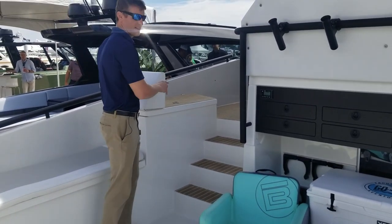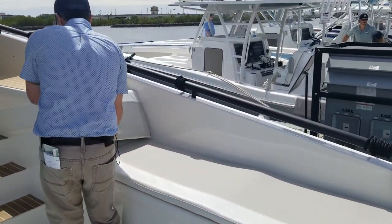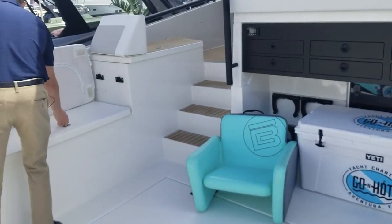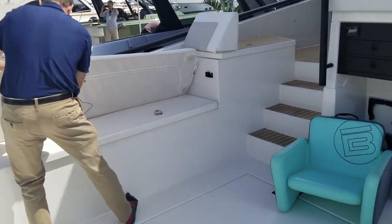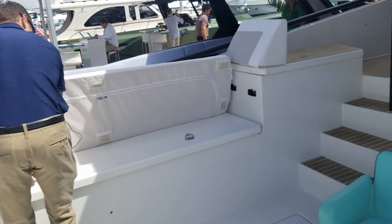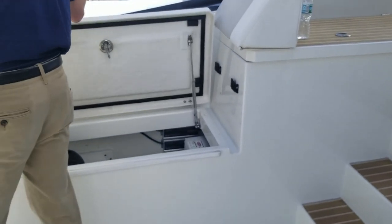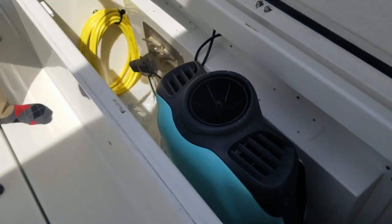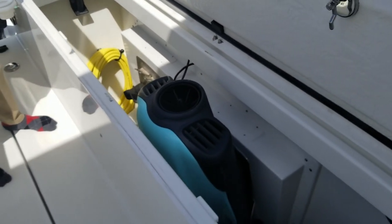You said there's storage for 12 dive tanks over here — 12 tanks on that side. Room for two sea bobs right in there too. I like that they have the dedicated space and the charger, and the air compressor right there.